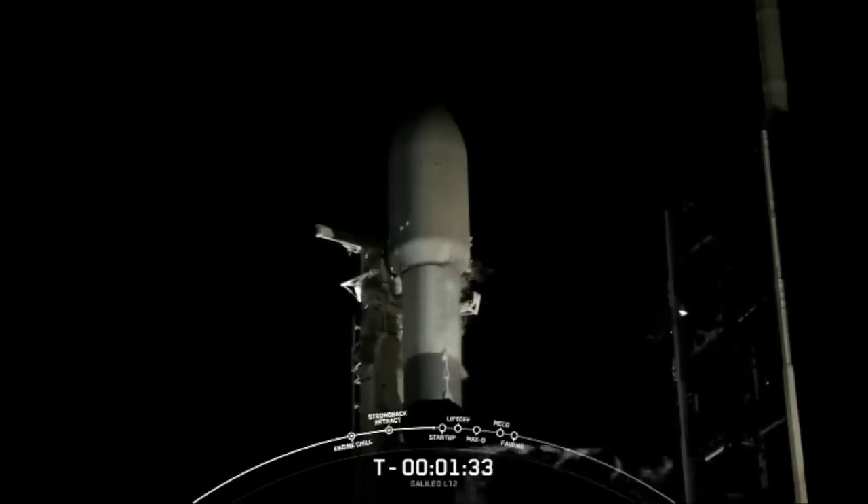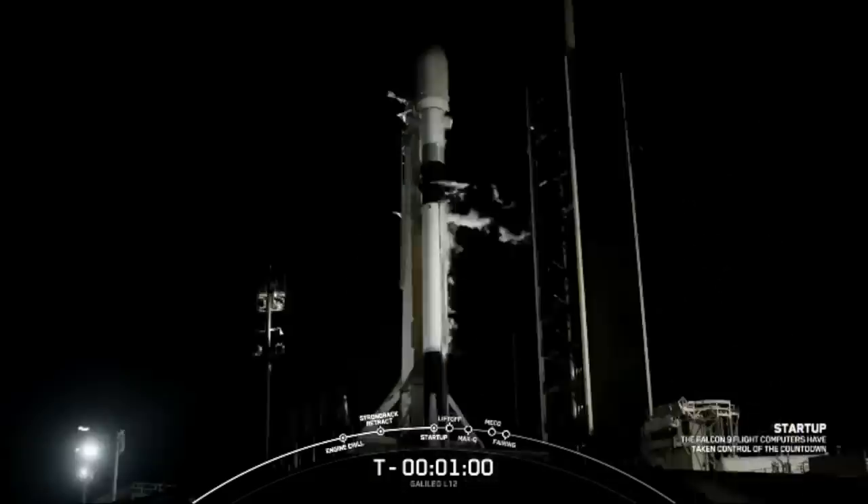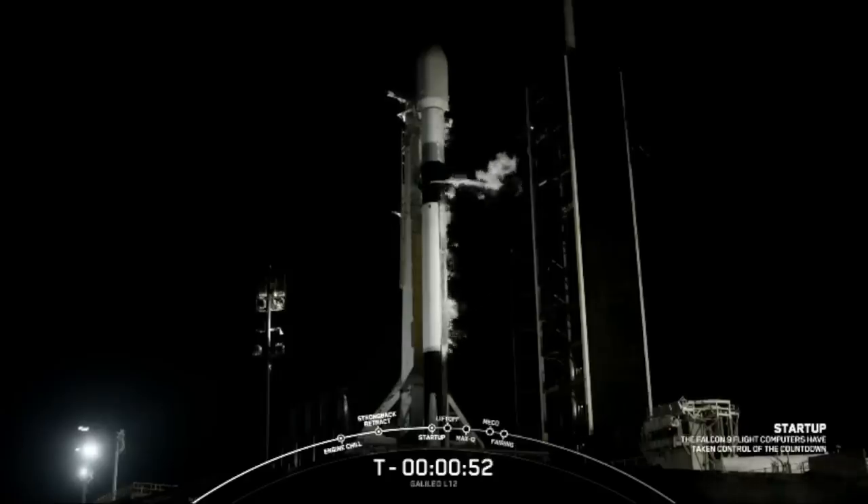This next major event will happen in just about 30 seconds, where Falcon 9 will go into startup — that is when the internal flight computers of Falcon 9 take over the countdown in preparation for launch. Falcon 9 is now in startup; the first and second stages are pressurizing for launch and we're waiting for that final go from the launch director.